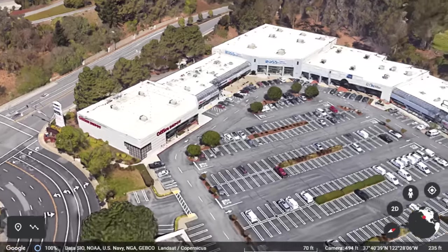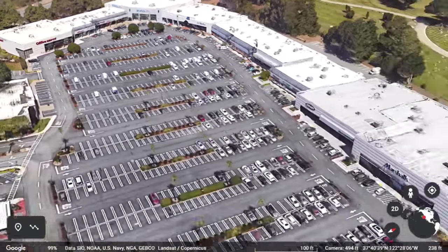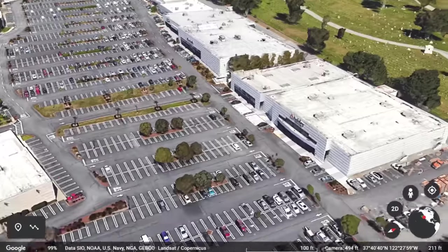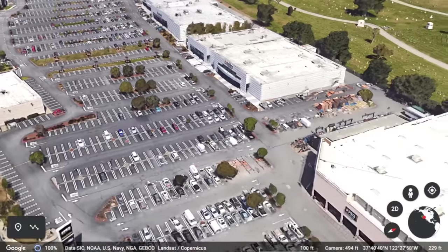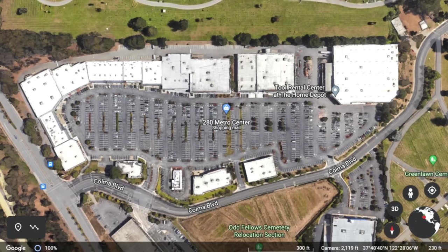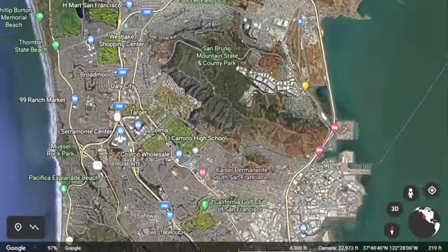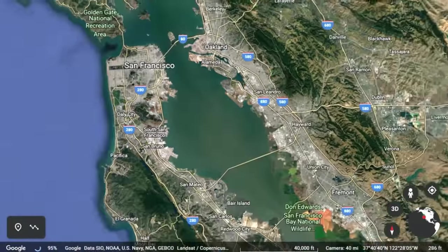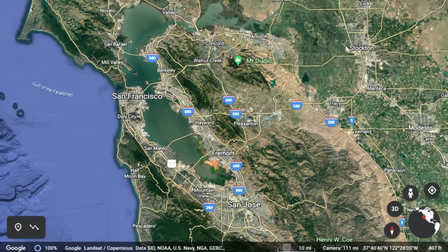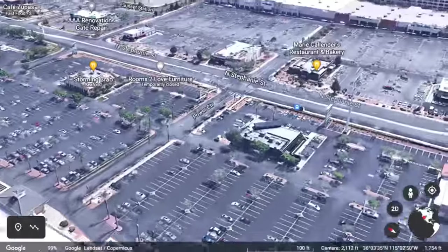Fast forward to 1986, widely understood to be the year the world's first power center opened: 280 Metro Center. It's still going strong today, and it pioneered the idea of collecting a bunch of big box stores around the perimeter of a massive service parking lot. Like just about every other invention that's massively enhanced our quality of life, it originated in the Bay Area. That's the background, and what I'm going to do today is a case study of the power center.